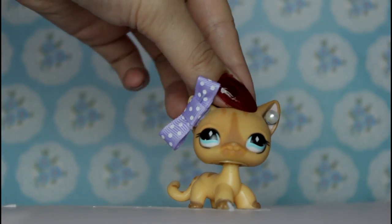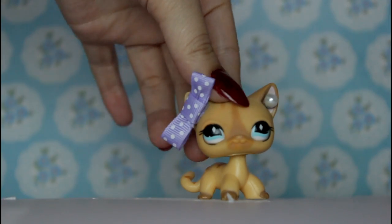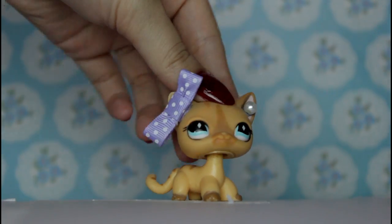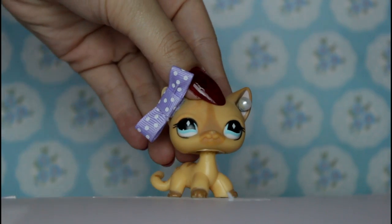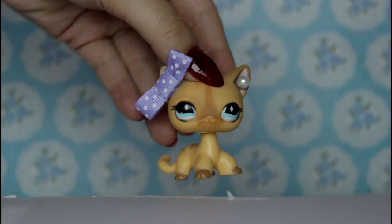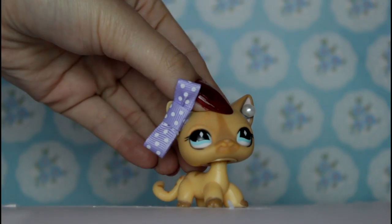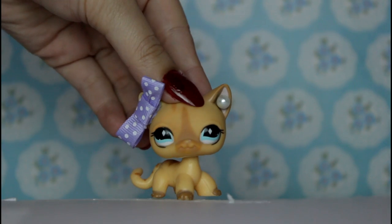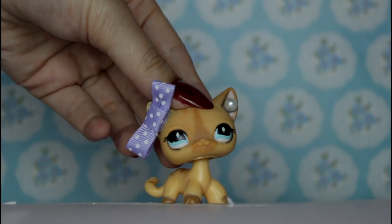Hello everybody and today I have a boot fair haul. If you guys aren't from the UK and you don't know what a boot fair is, let me explain it to you. A boot fair is like a massive yard sale in a field, but everyone puts their items in their car and they open up their boot and they sell what they have with loads of other people. I've had comments on my other boot fair hauls asking what's a boot fair, so I hope that clears that up.